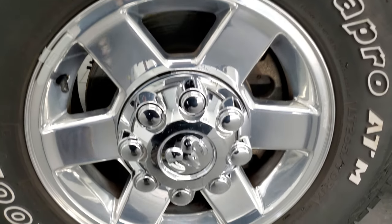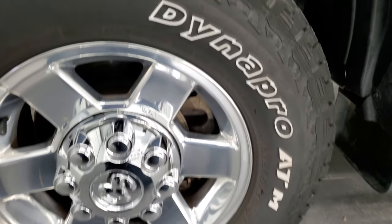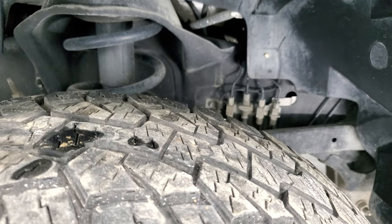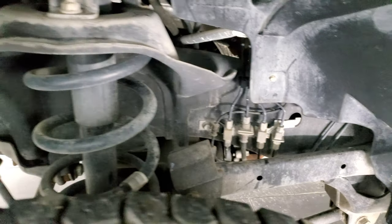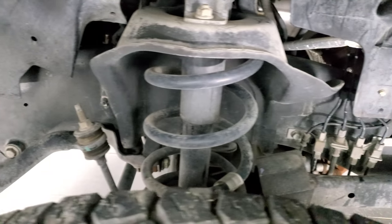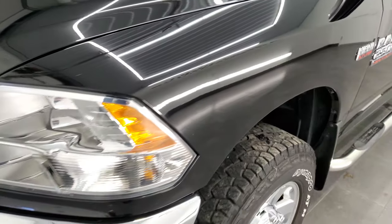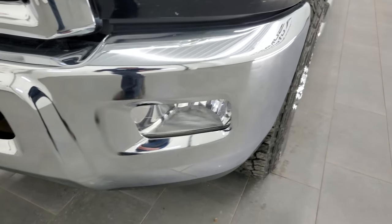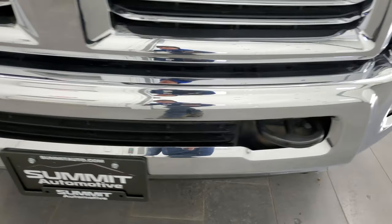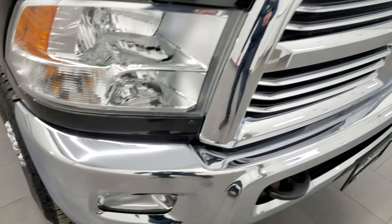This one comes with polished aluminum rims and it has Hankook Dynapro ATM LT 265/70R17 tires, and these tires have probably about 60% of the tread left on them. Frame and underbody is exceptionally clean — there's absolutely no corrosion. The front fender is in excellent condition with no dents or dings. Paint is very glossy, the headlight lenses are nice and clear, and the front bumper is in excellent shape. It does have the factory fog lights.